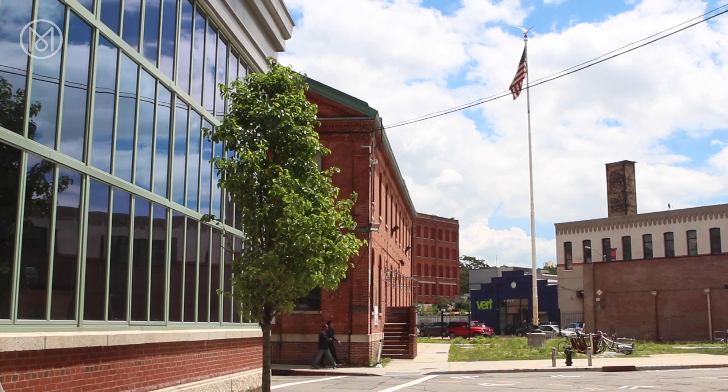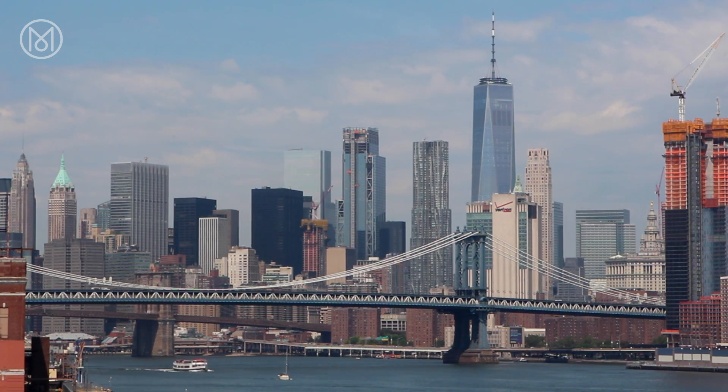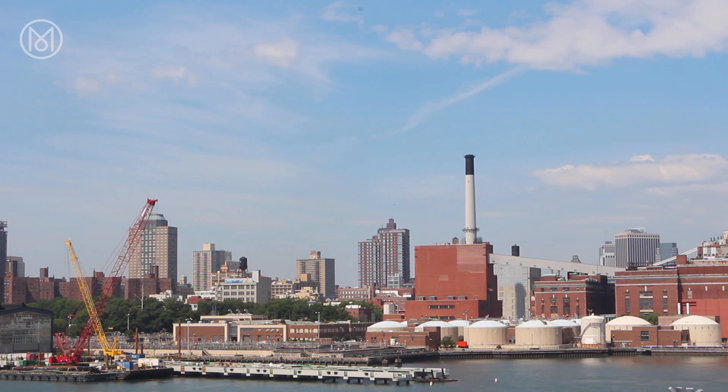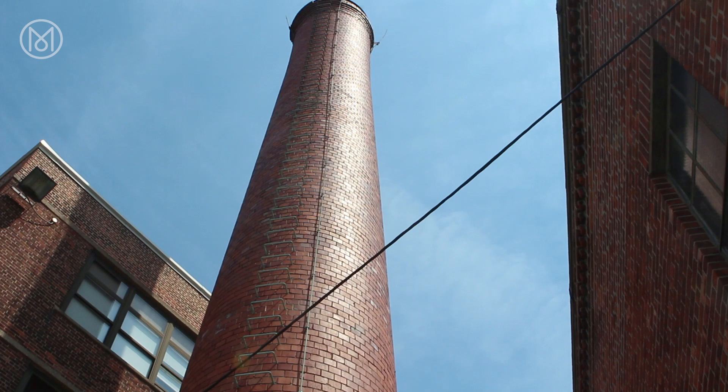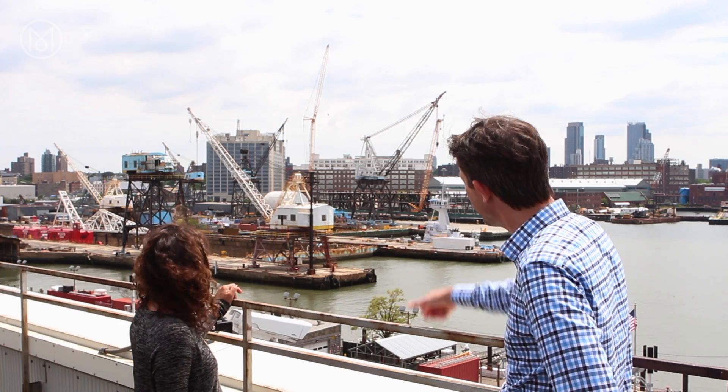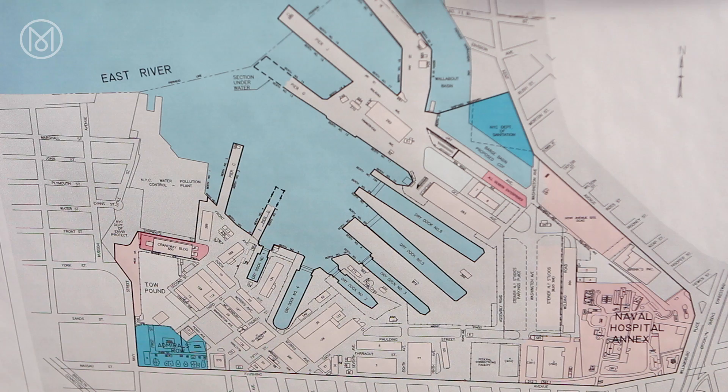The Brooklyn Navy Yard, sitting on the edge of the water and staring at lower Manhattan, has had fortunes that ebbed and flowed over the ages, especially after it was decommissioned by the Navy in the late 1960s. The Navy Yard's history goes back to the founding of the country — it was one of the original five shipyards incorporated by John Adams as one of his last acts as president. At its peak during World War II, there were 70,000 people who worked here every day, making it the center of American industrial and military might for generations.